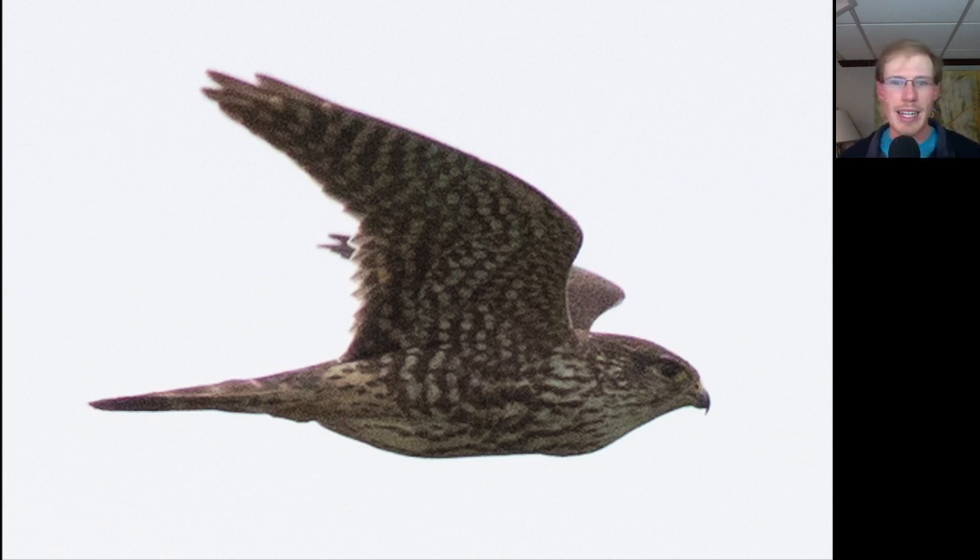Kestrels are a little more buoyant, a little more casual in the way they fly and look lighter underneath. Merlins are all attitude and they look dark underneath because of that dark streaking.